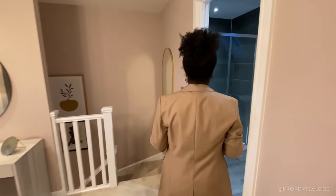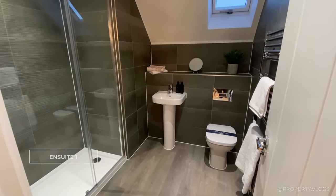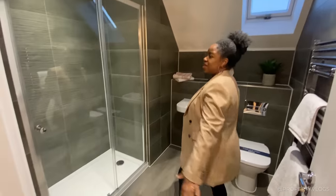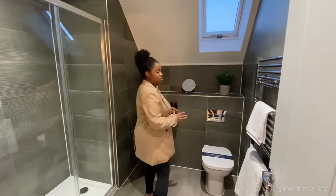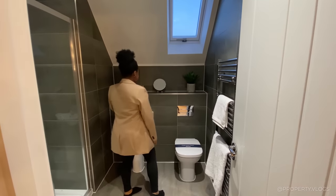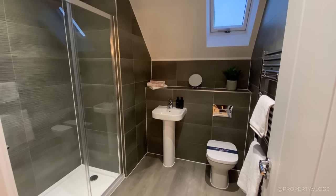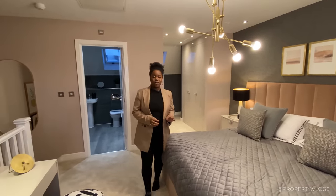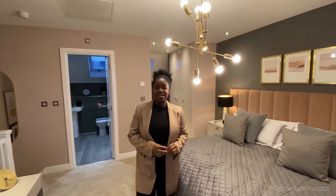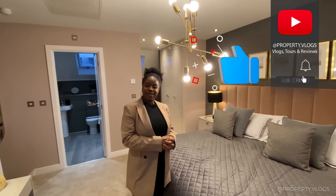The primary bedroom wouldn't be complete without an ensuite. There's another window bringing in lots of light, a very large shower with a sliding door, and I love the moody, dark palette. You've also got a towel rail, toilet, sink, and a nice little ledge for decor. That pretty much concludes the house tour - I've really enjoyed touring The Lace Maker and I hope you have too. Leave a comment if you spotted something I missed, and subscribe to see you in the next video.